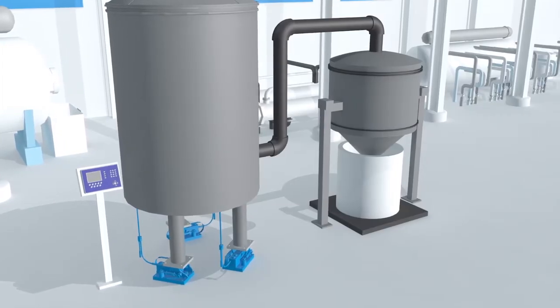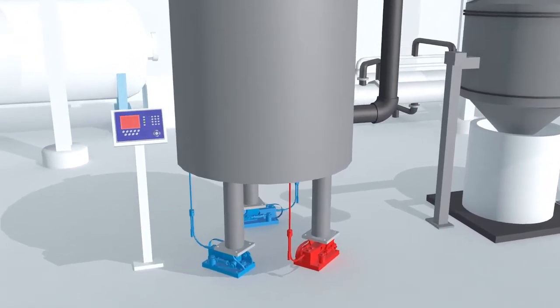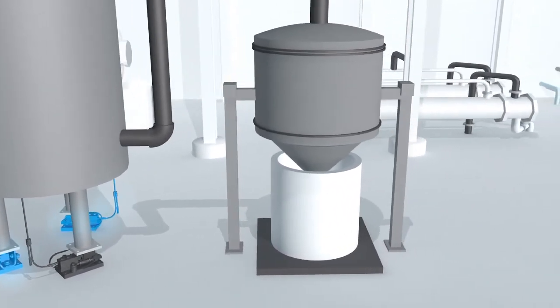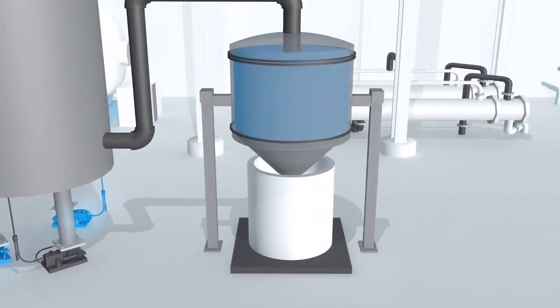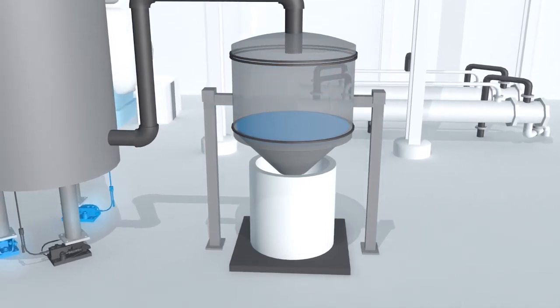Although it is not common, in the event of a complete load cell failure, the Run Flat feature in PowerMount will automatically activate, keeping your system running until your batching process is complete, saving your operation significant time and money.